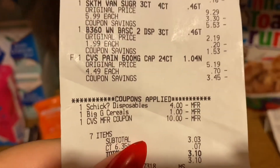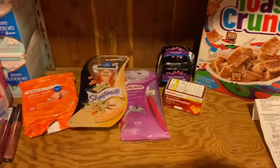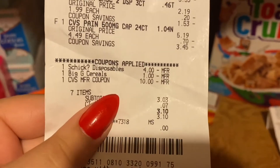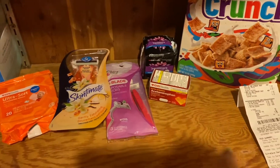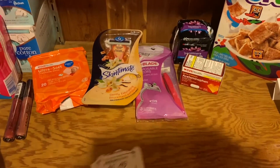The Schick disposable razor coupon came off, the cereal coupon came off, and then I used the $10 Extra Buck from the NYX purchase. I paid $3.03 out of pocket and then I got a lot back — let me show you what I got.